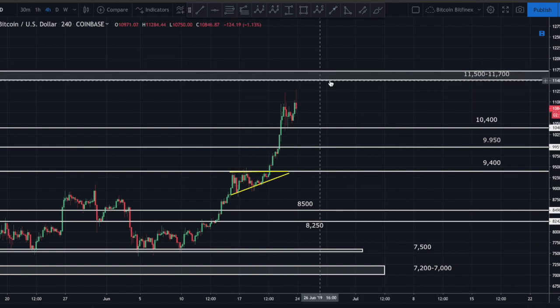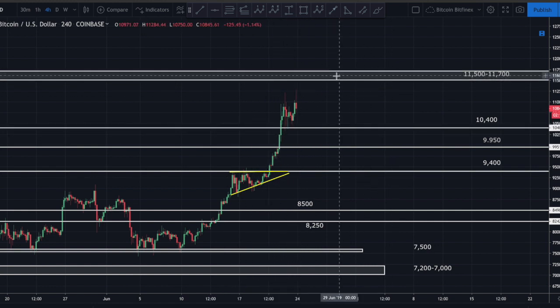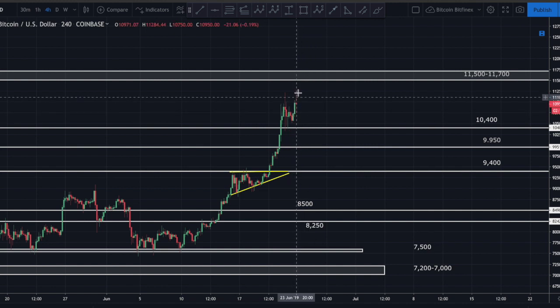You guys know this was the area I was looking at - somewhere between the price point on my last video around 10,500 and this area between about 11,500 to 11,700. This is the area I was expecting a larger correction to come from. Until we take out the top of this zone at about 11,700, I am going to be looking for a larger correction. I don't know that now is the best time to start getting into Bitcoin again - not financial advice.